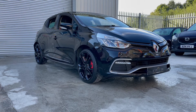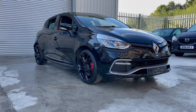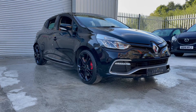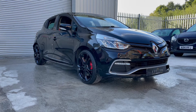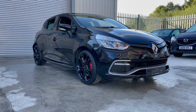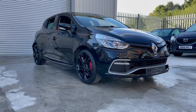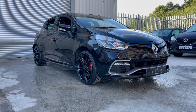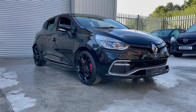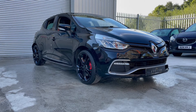It's got a fantastic spec: parking sensors, reversing camera, sat nav, cruise control, automatic gearbox with paddle shift, bass reflex sound system, keyless entry and start, RS sport seats, sport mode, electric windows, electric folding mirrors, climate control, air conditioning, and lots, lots more.